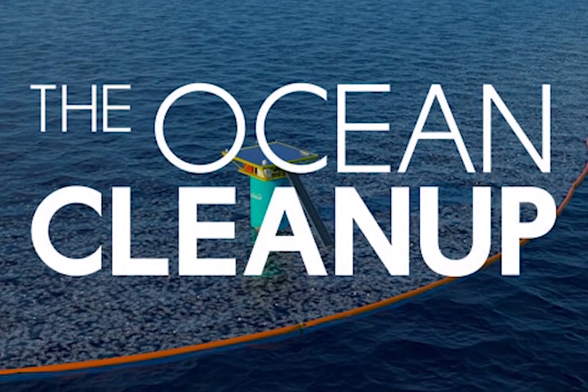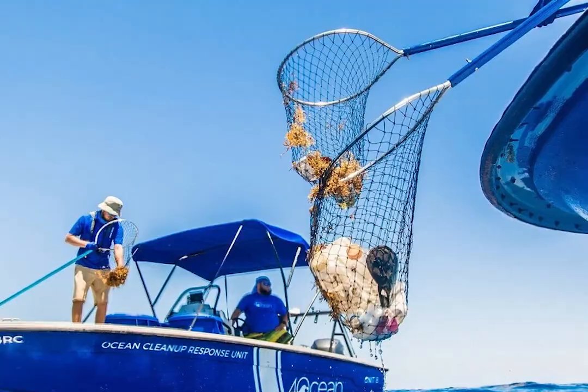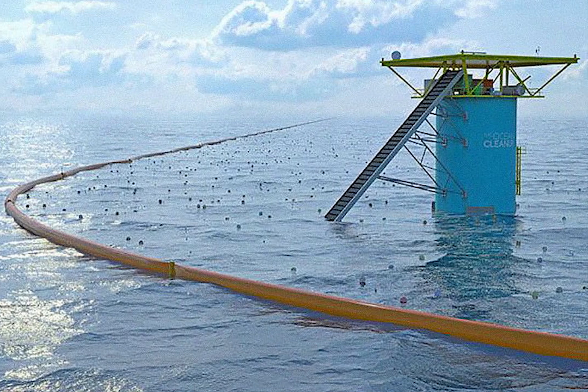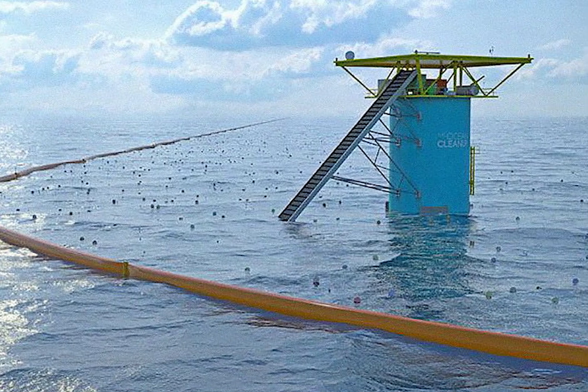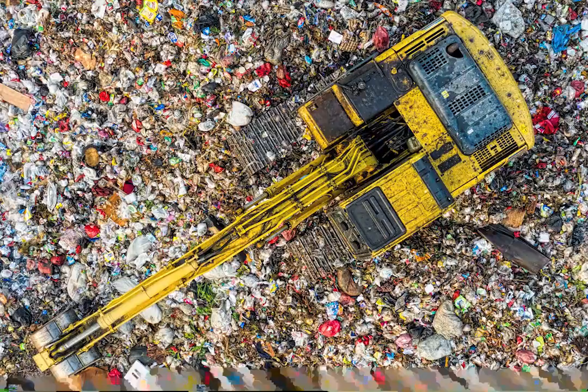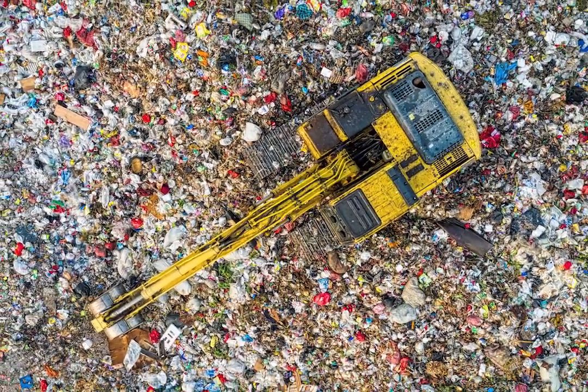The Ocean Cleanup is a non-profit organization that has devised a system of floating barriers to gather plastic from the ocean, utilizing a cost-effective and scalable approach. Notably, their efforts have already yielded significant results in clearing substantial amounts of plastic from the patch.